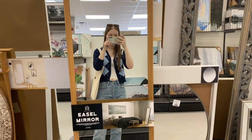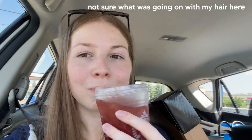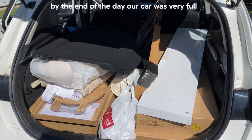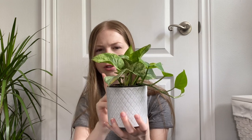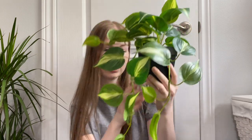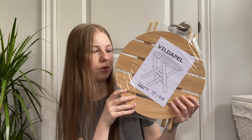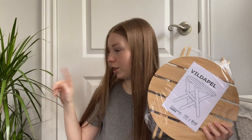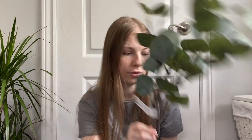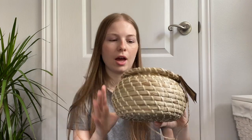I thought I would do a little home decor haul showing you guys everything we got. From IKEA I got a golden pothos plant with a cute little pot, a fake hanging dangly plant, another fake plant, the cutest little mushroom lamp, a wood plant stand, fake eucalyptus, a cute little watering can, and two glass vases which were like 99 cents each.